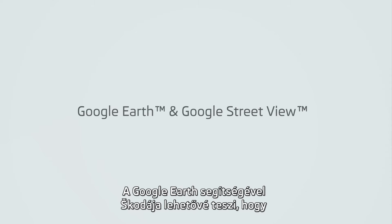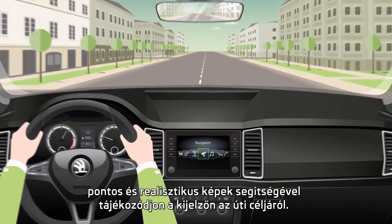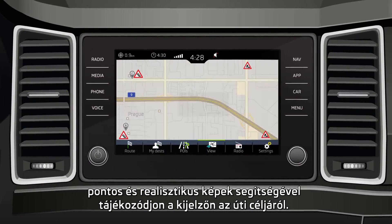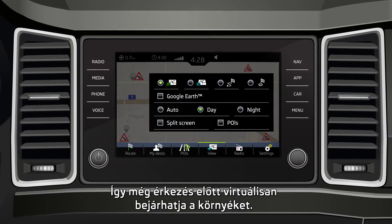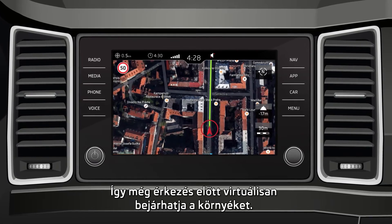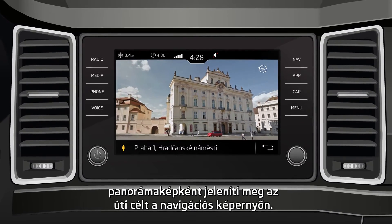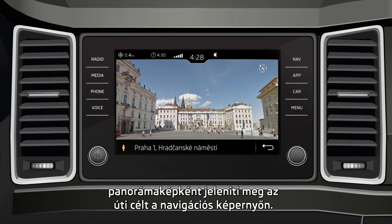Based on satellite maps, Google Earth allows you to orientate yourself by way of photorealistic displays of the surrounding area, so you can take a virtual tour of your destination before departure. In collaboration with Google Street View, panoramic images are displayed on the navigation device.